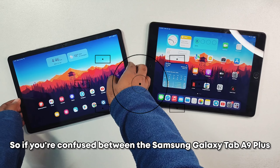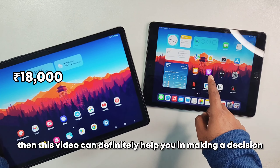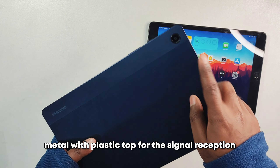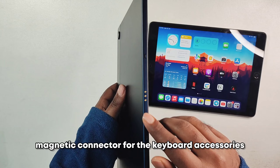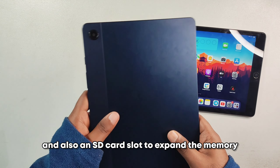If you're confused between the Samsung Galaxy Tab A9 Plus or the Apple iPad 9th generation, this video can definitely help you make a decision. The Galaxy Tab A9 Plus is made out of metal with a plastic top for signal reception. It also has quad speakers, a Type-C port, a magnetic connector for keyboard accessories, and an SD card slot to expand the memory.